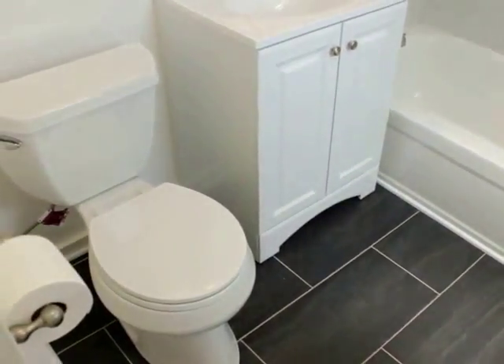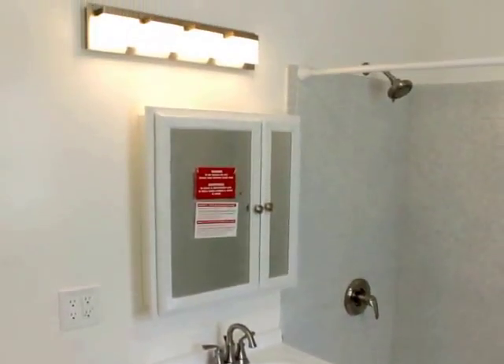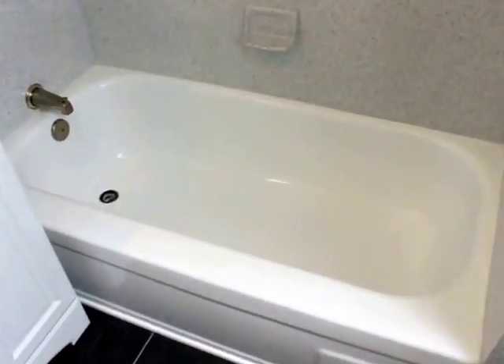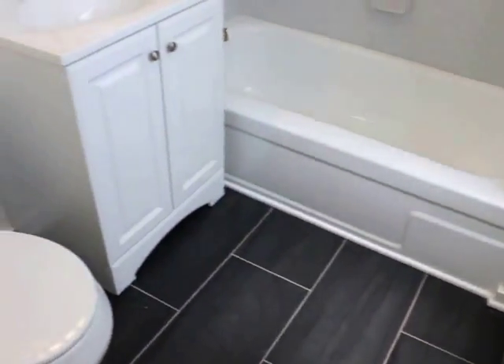Bathroom — really nice and bright in here. Everything new: cabinets, re-glazed tub-in shower. Some storage space over here for towels, and right here you've got another little linen closet.